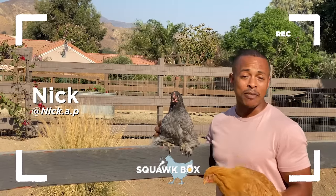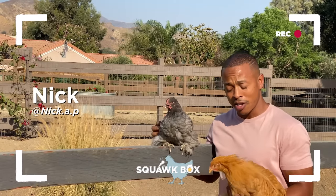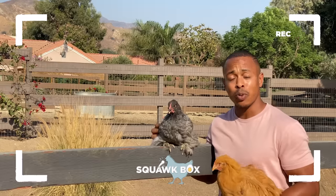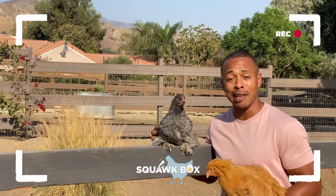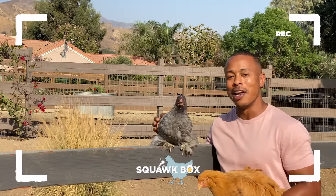Let's talk about why Cochins are my favorite breed of chicken. Not only are they fun, friendly, and feathery, they come in an awesome array of colors such as buff, blue, black, white, partridge, and laced, which gives anyone an amazing color spectrum to choose from when adding to their coop.